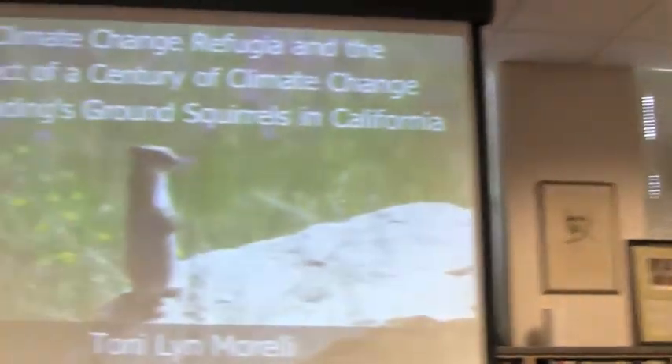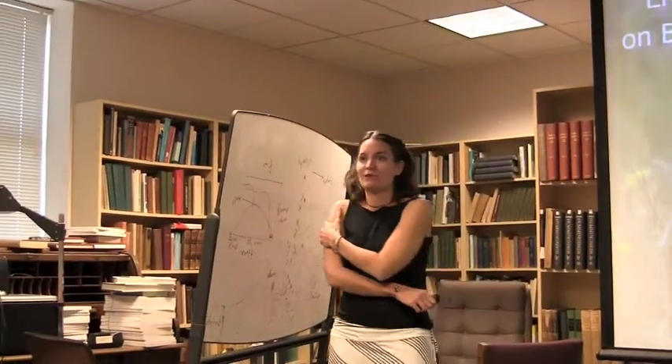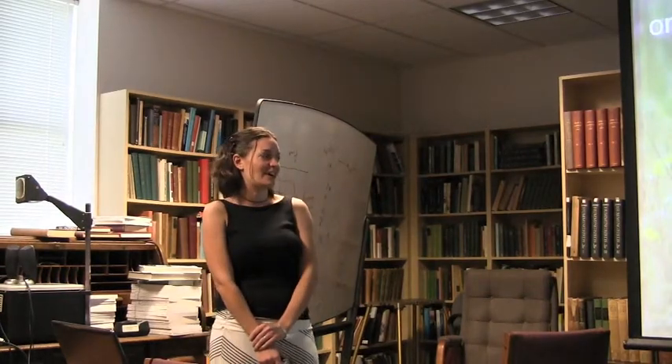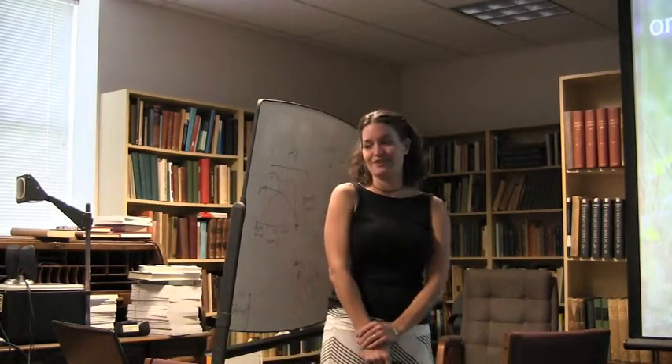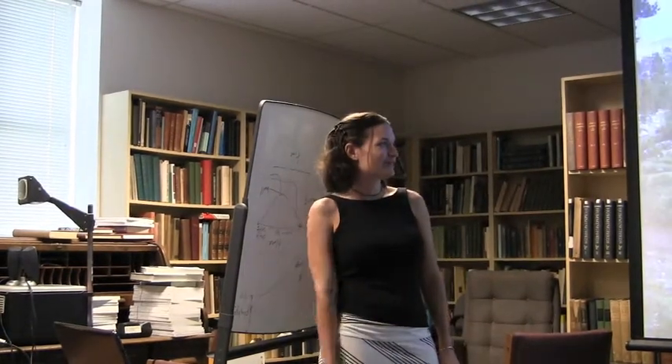Great to have you back, and we look forward to your talk. This is work that I did as an NSF postdoc here with Craig and Steve Beisinger. Very happy to be back. I know that the regular seminar series is over, so thanks for fitting me in. I hope I can convince you today that you can care about buildings and grounds squirrels.